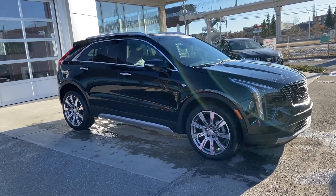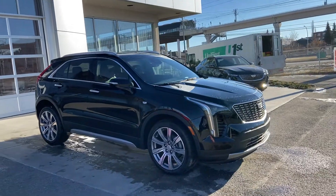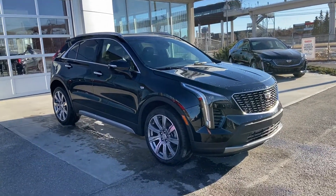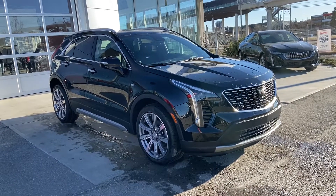Thank you for taking the time to watch this brief walk-around video on the brand-new 2021 Cadillac XT4 Premium Luxury. If this is your next all-wheel drive five-passenger SUV, come and see us here at GSL GMC City or shop online at gslgmcity.com.